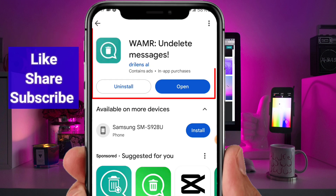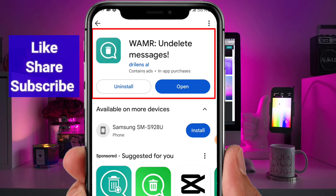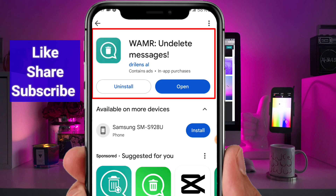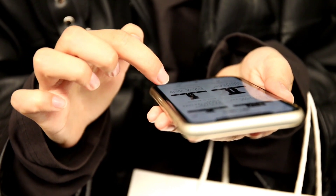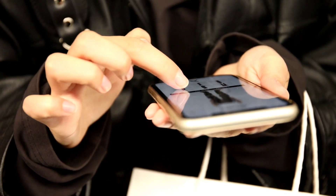Once you've downloaded and installed the app, you'll need to grant it the necessary permissions for it to function properly. Don't worry, these permissions are solely to help the app monitor and recover your WhatsApp messages securely.